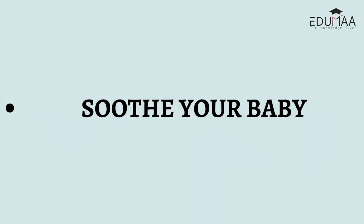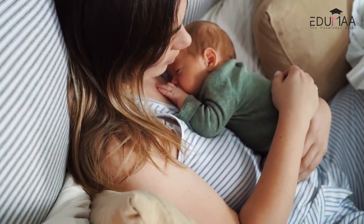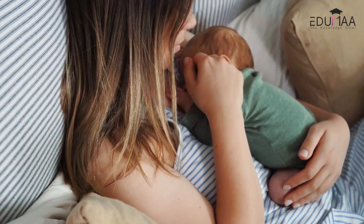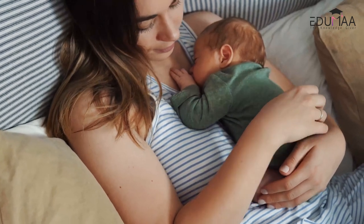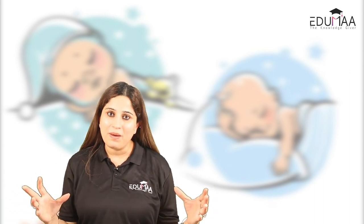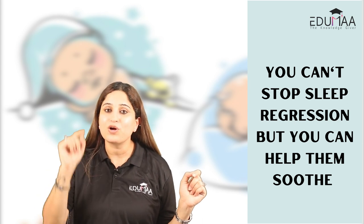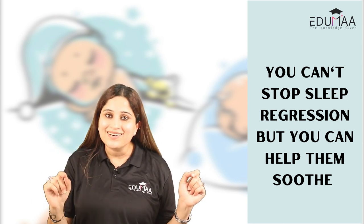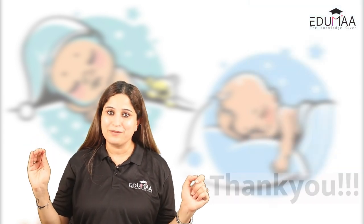If they are not able to soothe themselves, then go ahead and intervene — but wait first, don't rush. You can soothe your baby by rocking, nursing, or bouncing to help them fall back to sleep. Just be aware they might get habitual to it. These were all the tips to overcome four months sleep regression. Remember, you can't stop four months sleep regression, but you can surely help your child soothe themselves better and overcome this phase beautifully. I hope it was helpful, thank you.